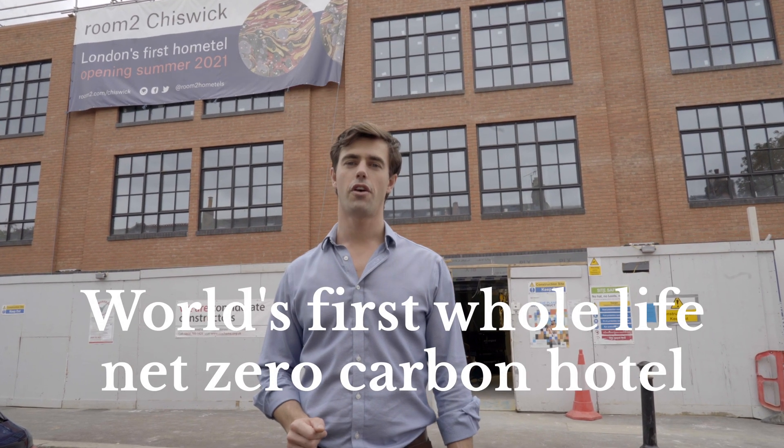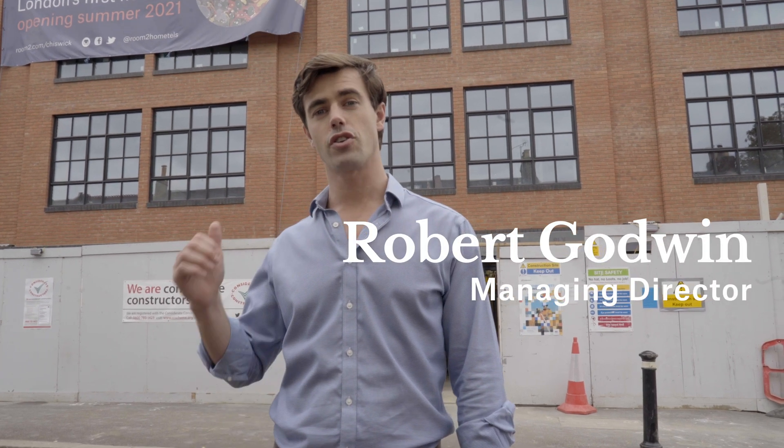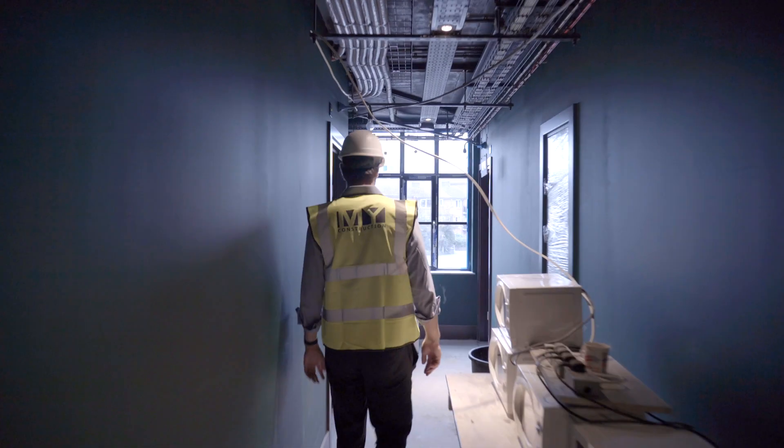Welcome to Room 2 Chiswick, the world's first whole-life net-zero carbon hotel here in London. As we've finished construction on the site, I'd like to give you a tour around the sustainability features.